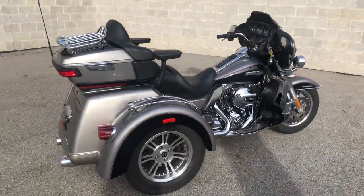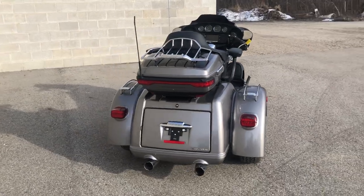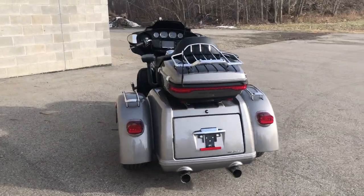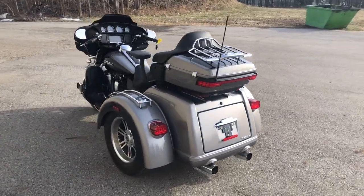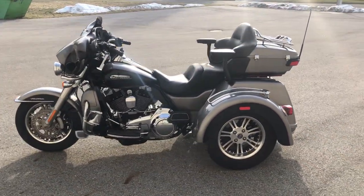All right guys, it's Approval Power Sports here. Today we got a used Harley Tri-Glide for sale with only 11,000 miles. It's a 2016, has the 103 cubic inch motor, runs strong — mechanically this Tri-Glide is a 10 out of 10.